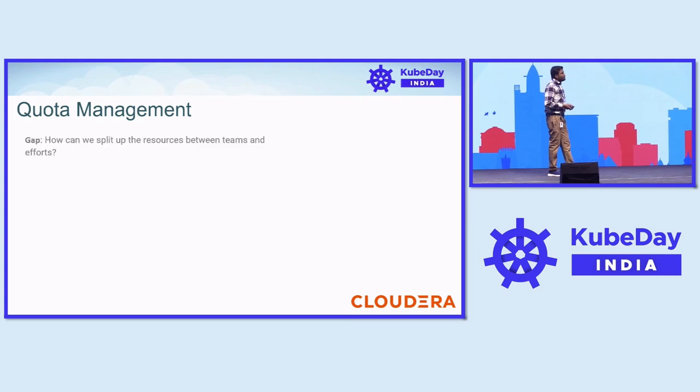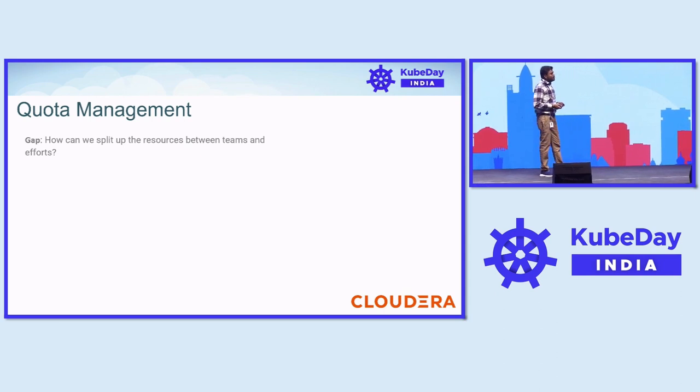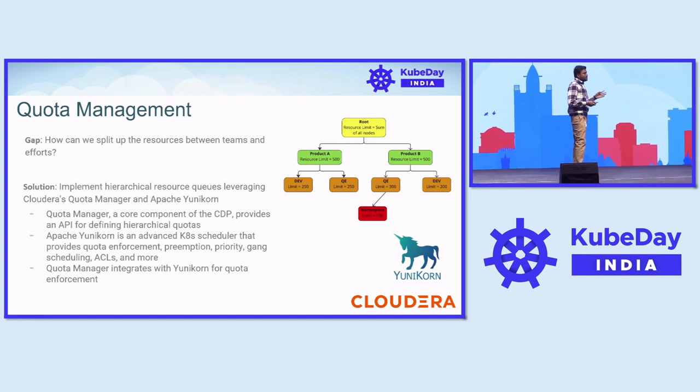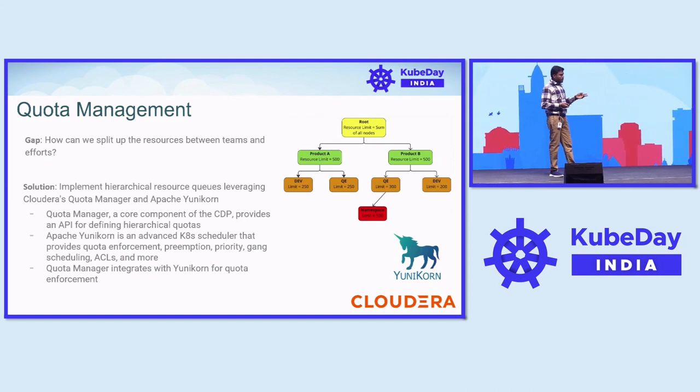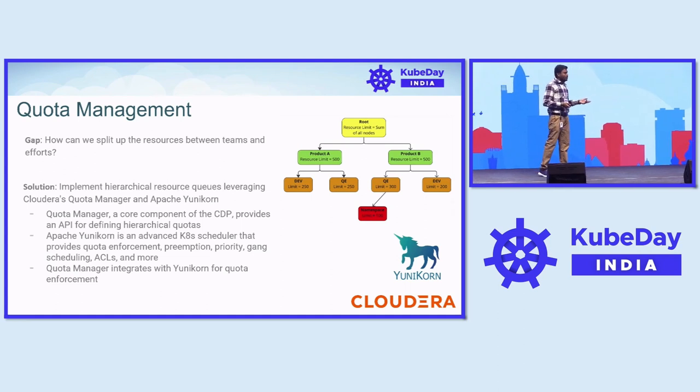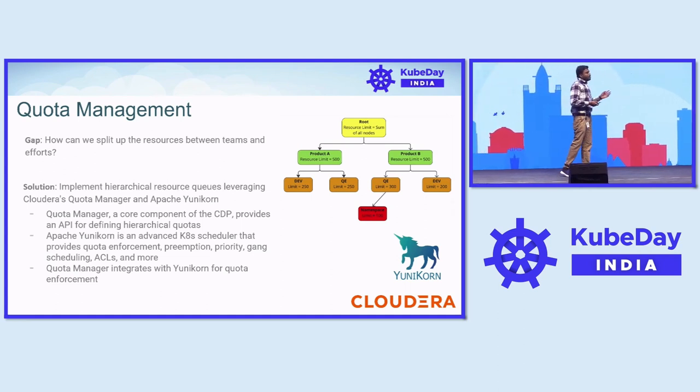For quota management, having a cluster managing both VMs and pods requires proper resource management. We are using Cloudera's CDP product that provides an efficient quota manager, and Apache Yunikorn for resource scheduling. The quota manager provides an API for hierarchical quotas, and Apache Yunikorn is the powerful resource scheduler that provides quota enforcement, preemption, priority, and access controllers. The quota manager and Yunikorn interact together to form an efficient quota system.